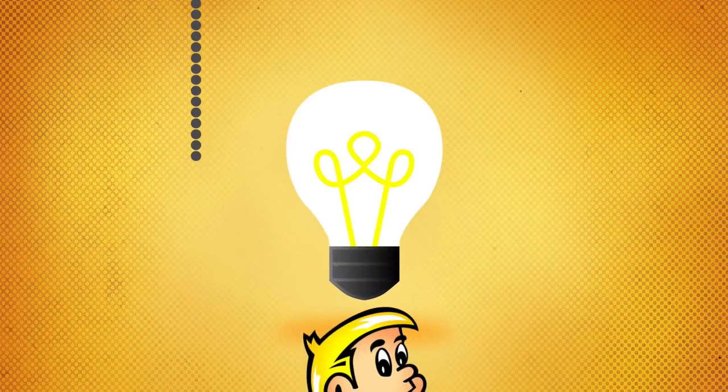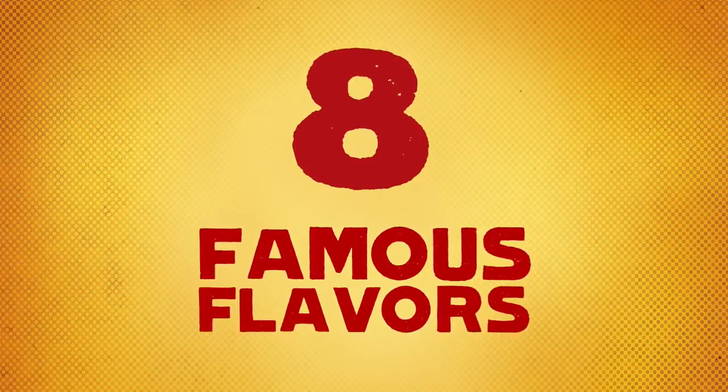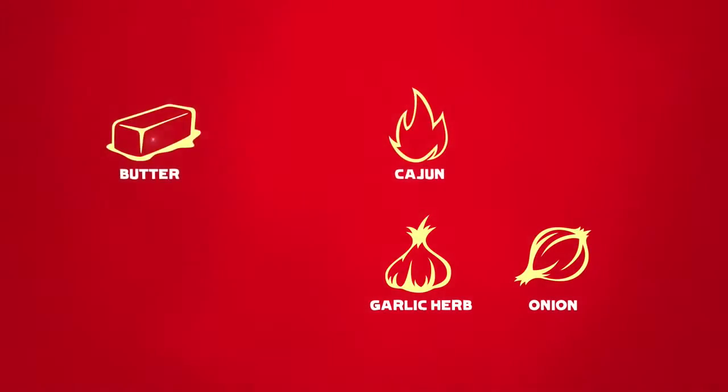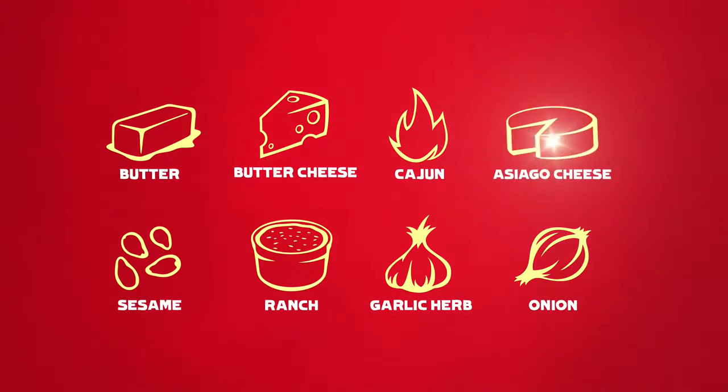It's like we invented flavor. Speaking of which, did I mention we invented flavored crust? Yeah, I know I did. But can you name the eight flavors that make us famous? Here's a hint — they're garlic herb, onion, Cajun, butter, butter cheese, sesame, and ranch. Of course, let's not forget Asiago.